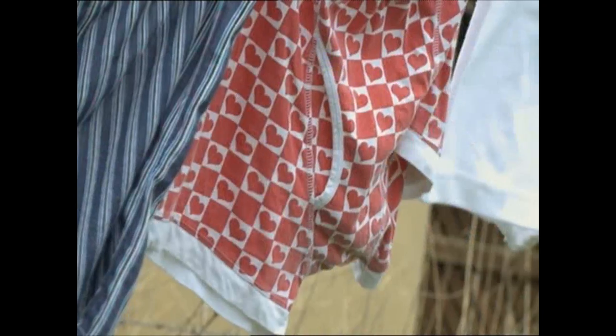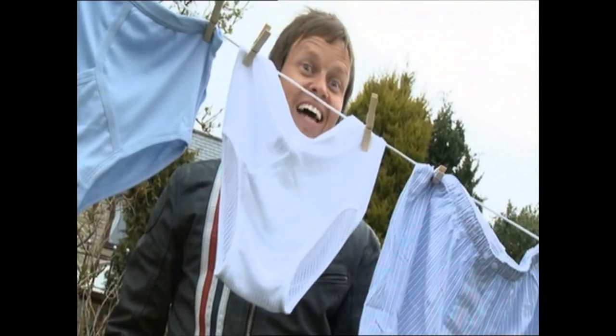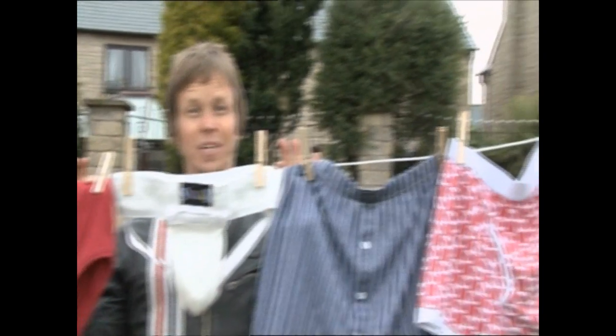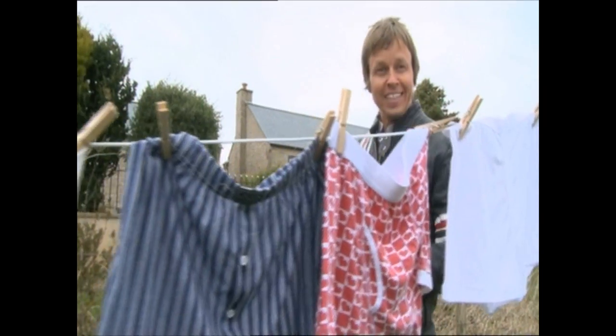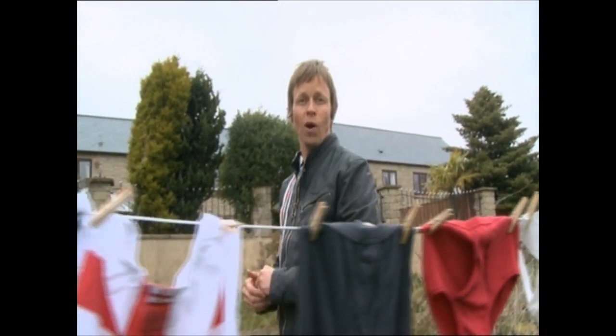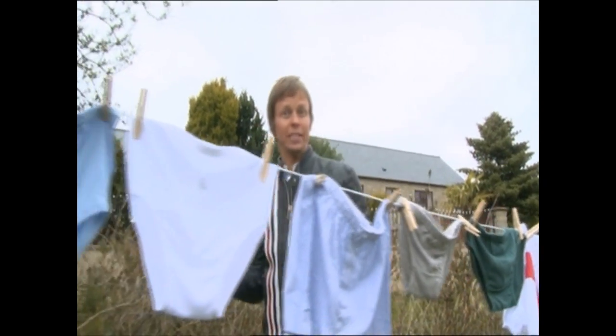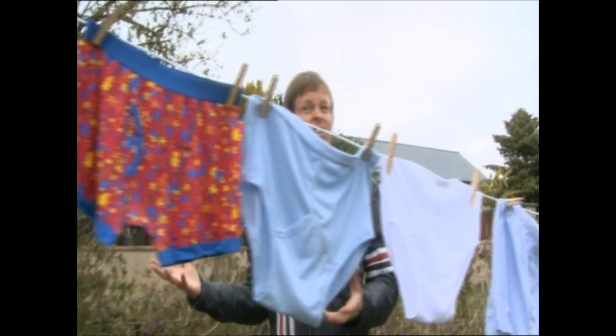They have lots of different names and styles — boxers, briefs, long johns, shreddies and jockstraps. It's safe to say that the choice over which underpants to pull on in the morning has never been wider. So how has this all come about? How has a man's underpants gone from an essential garment into a fashion item?